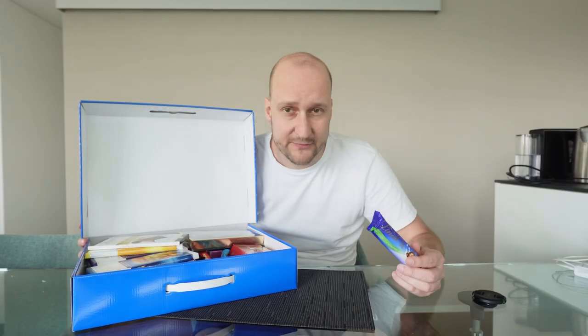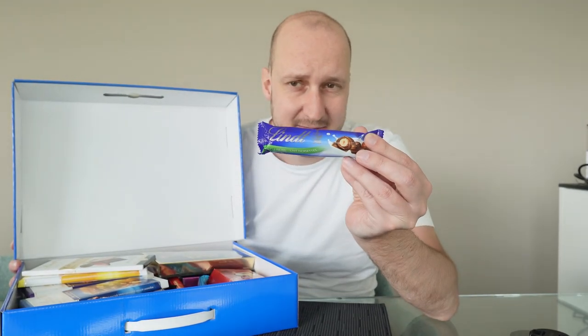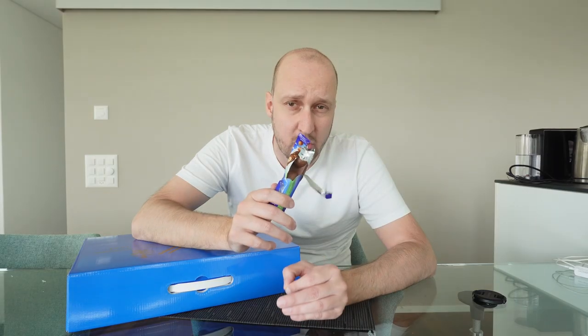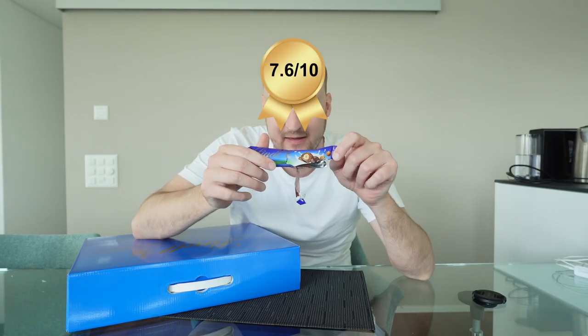Next up from the Lindt chocolate bars, we're trying Lindt Milk and Nuts. This is the little chocolate with nut bubbles — way more chocolate flavor and a very big nut. 7.6 out of 10.